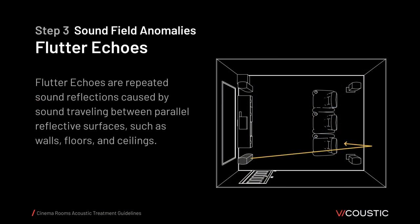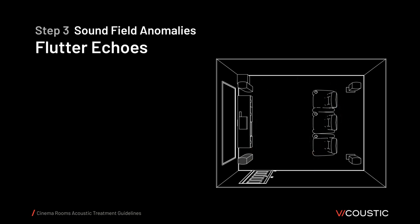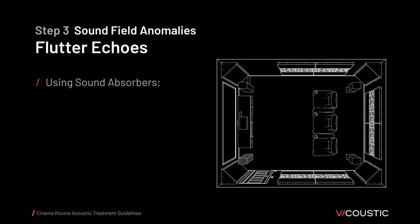Flutter echoes are repeated sound reflections caused by sound traveling between parallel reflective surfaces such as walls, floors, and ceilings. There are basically two ways to deal with flutter echoes: by using sound absorbers, taking energy out of the reflections, or by using sound diffusers, spreading the reflections throughout the room.